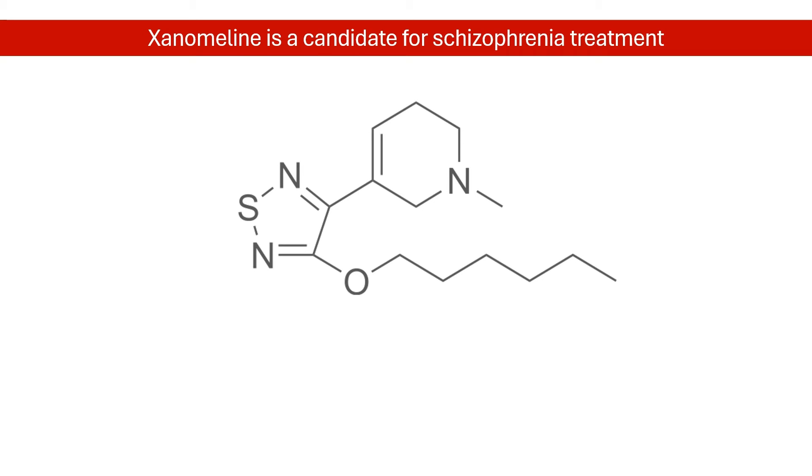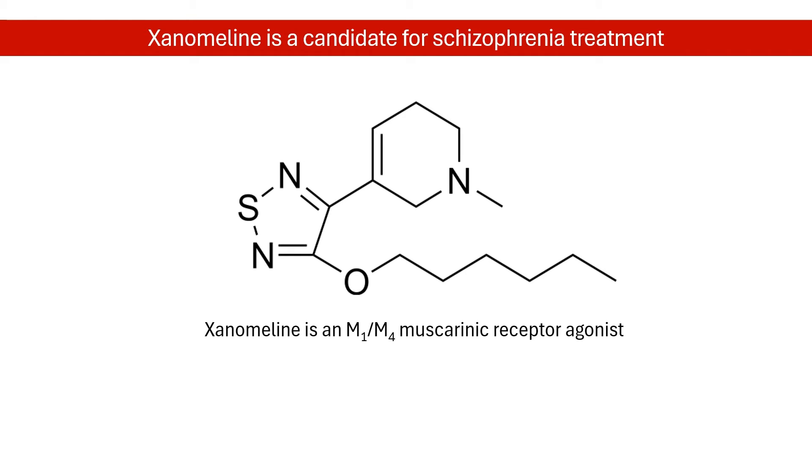Xenomaline has long emerged as a promising new avenue for treating schizophrenia. Unlike most antipsychotics, xenomaline is devoid of direct effects on dopamine receptors. Instead, it is an agonist of the M1 and M4 muscarinic receptors.